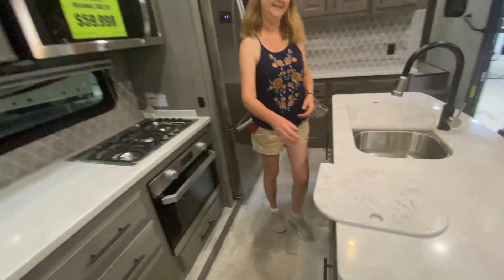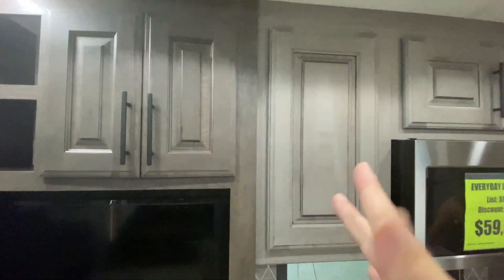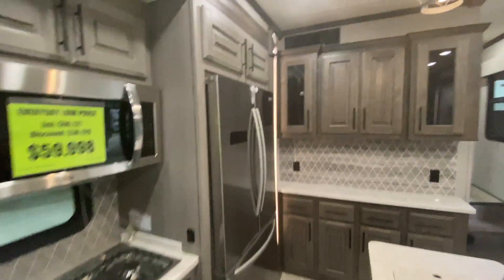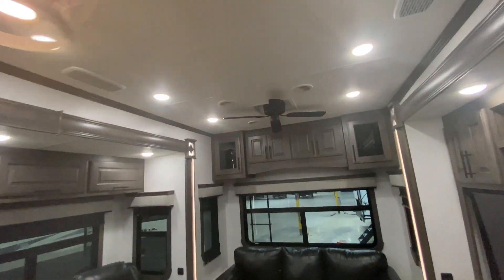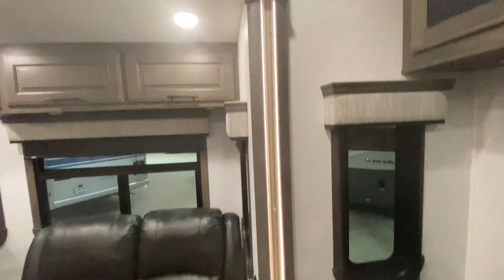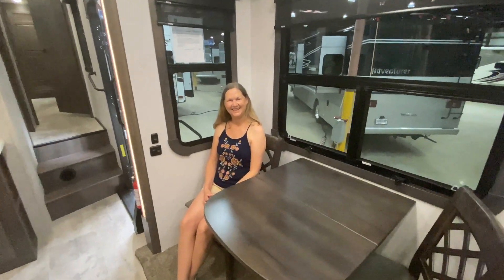A couple of things worth pointing out: you'll notice the two-tone cabinets — there's a dividing line between the kitchen and living room colors and they don't clash at all. The cabinet doors with glass have a really neat pattern in them, and there's a nice backsplash. There's also LED lighting in the ballasts across the slides, beautiful pendant lights, and a ceiling fan. There are so many amazing little details — hopefully our review gives you a general look and inspires you to call for a deeper look.